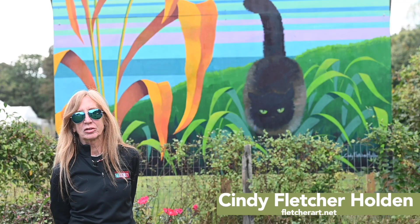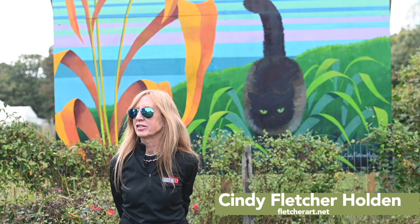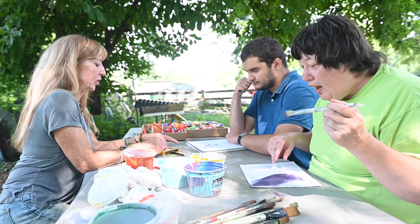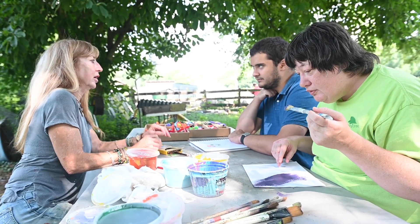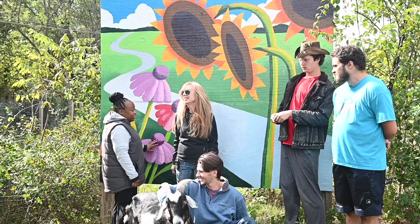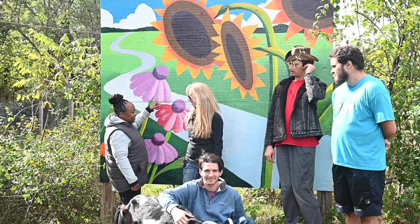Hi, I'm Cindy Fletcher Holden. I'm a muralist, painter, and artist. Several years ago I met Trish Dempsey and she got me involved with teaching art classes at Langton Green. It was one of the best things I've ever done, and I loved it so much that I now feel like I'm part of the Langton Green family.